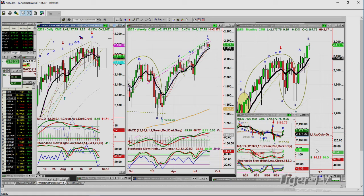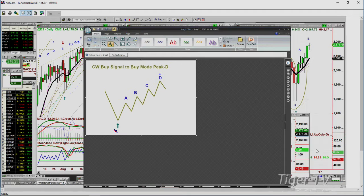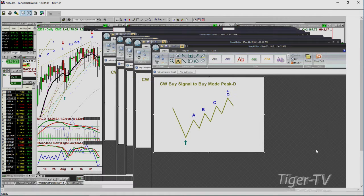This shows we made a peak D recently. What do I mean by peak D? The Chappawake methodology — you try to identify the lowest, most obvious bar, and count each excessively higher peak, labeling it in uppercase A, B, C, D. When you get to that fourth highest peak, other things can happen. Keep it as simple as possible.